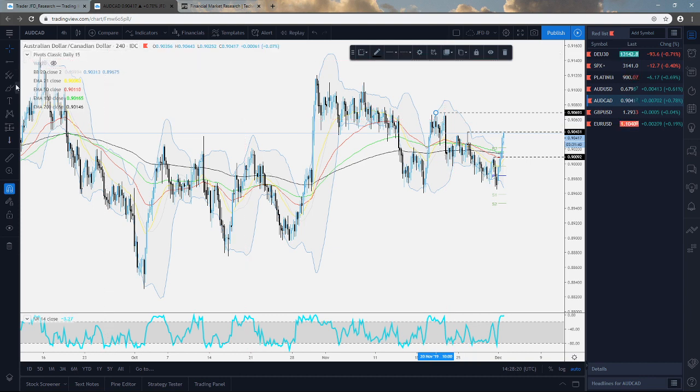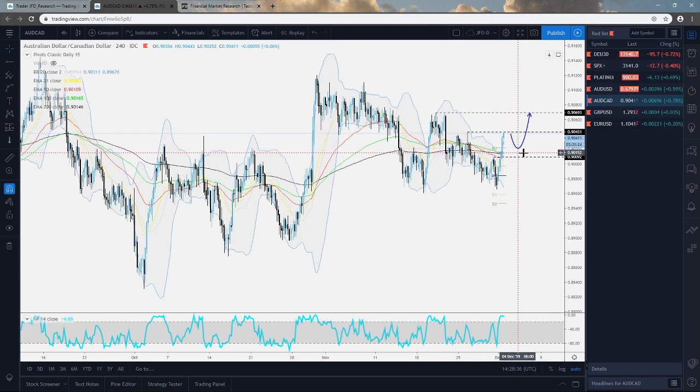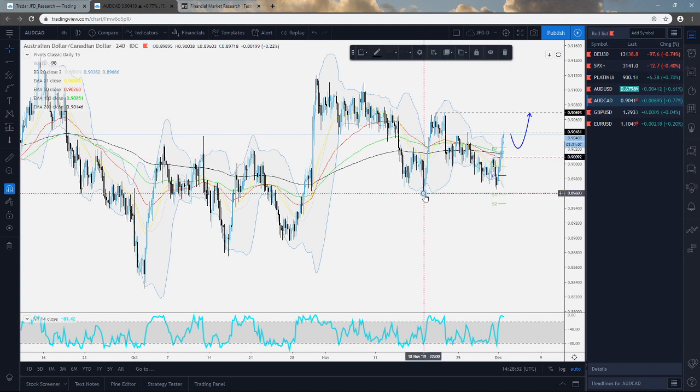For now, everything is leaning more towards the upside. Keep your eyes on 0.9043 - if it acts as a good area of resistance, we may see a bit of a retracement, but if the pair stays above the 200 EMA, another round of buying could be seen. In terms of the downside, we'll start looking at lower areas if we see a drop below the 0.9010 mark, initially targeting the support near the 0.8960 area, or the low of Friday near 0.8965.